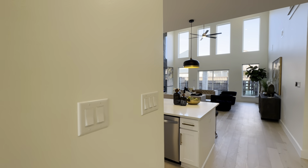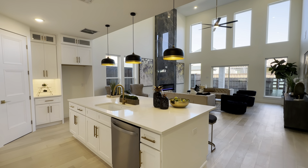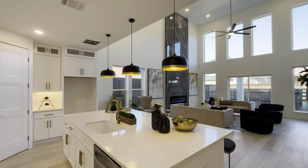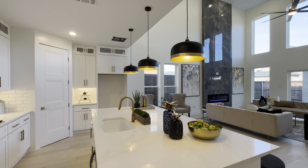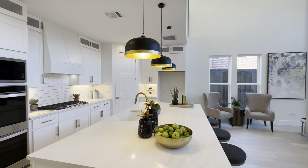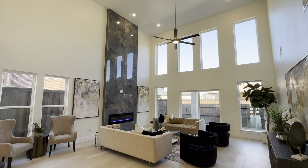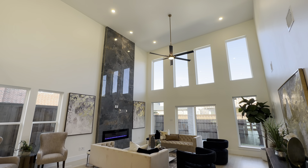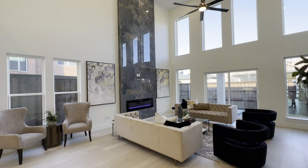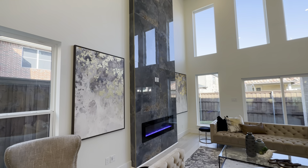Look at this beautiful gorgeous island with the quartz countertops, gorgeous modern light fixtures, and lots of cabinet space. And check this out — the high-vaulted ceilings, maybe 15 to 20 feet high, with this beautiful marble fireplace with a really nice design and color tones.